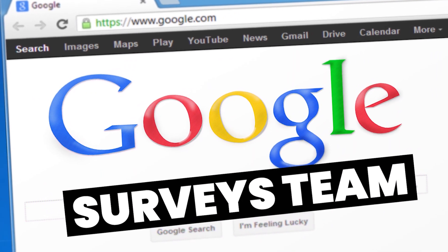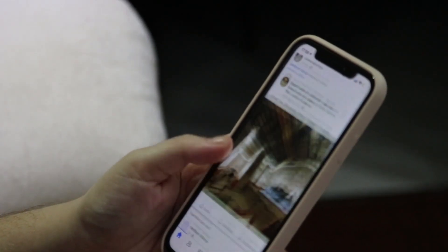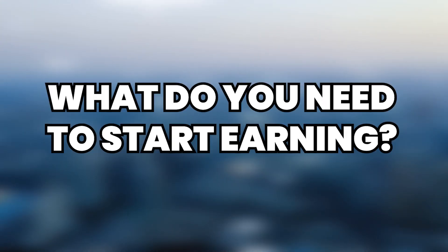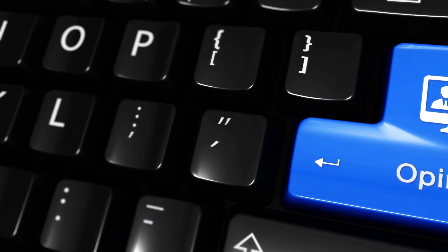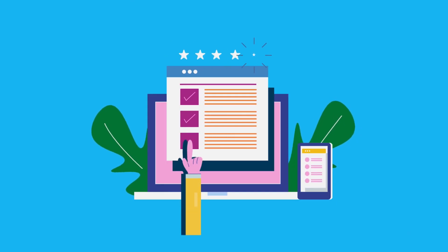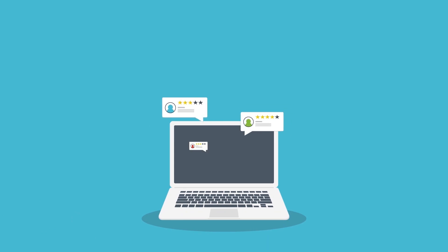The Google Surveys team recently launched an app that allows you to earn money for helping them improve their products and services. By using your phone, you can make up to $84 per day from this side job. You get paid for sharing your honest opinions on their products and services by taking quick and simple surveys, and get paid between $0.88 and $1 for each task completed.